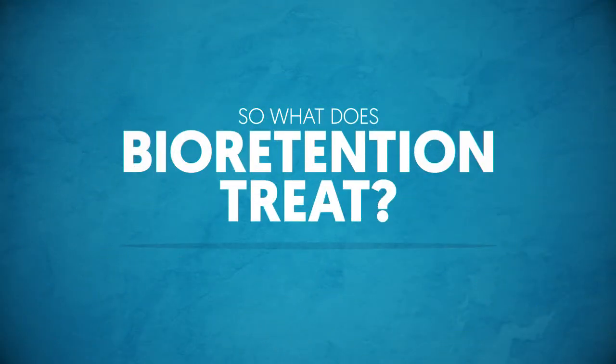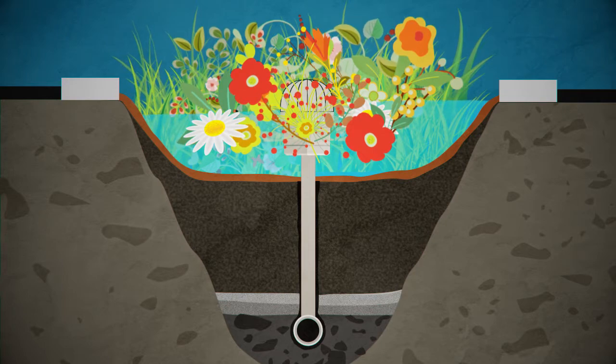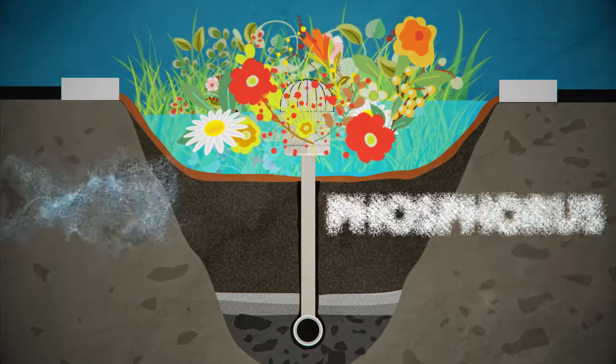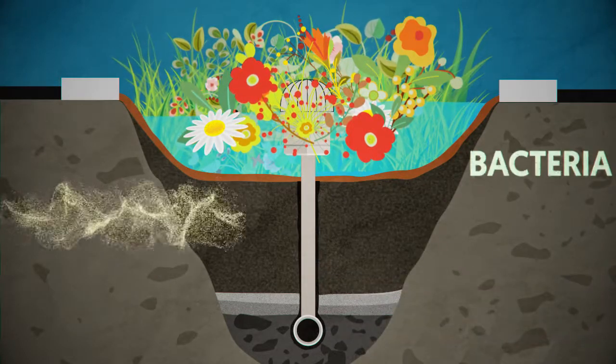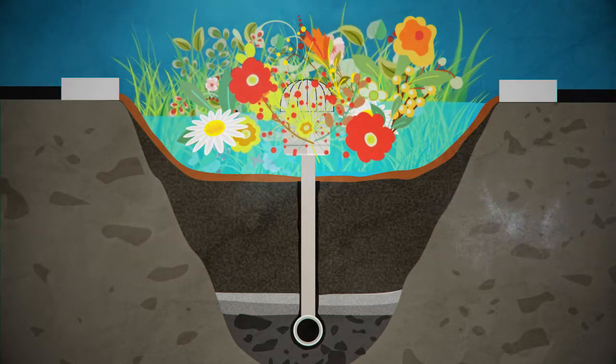So what does bioretention treat? While other tools may focus on filtering sediment, bioretention excels at also managing dissolved contaminants, such as nutrients that lead to harmful algae blooms. Hydrocarbons, bacteria, pesticides and metals are other common contaminants that bioretention handles.